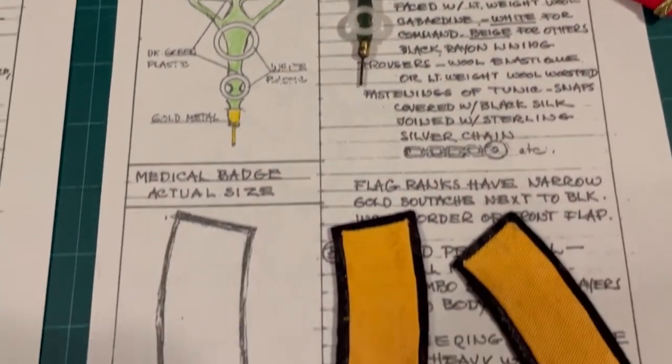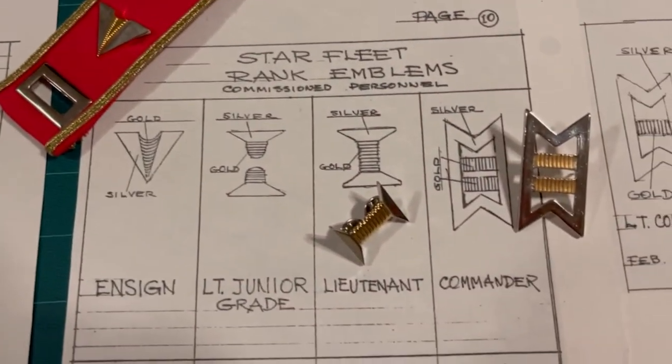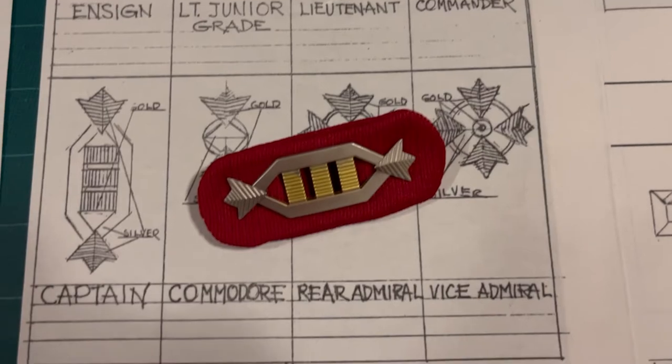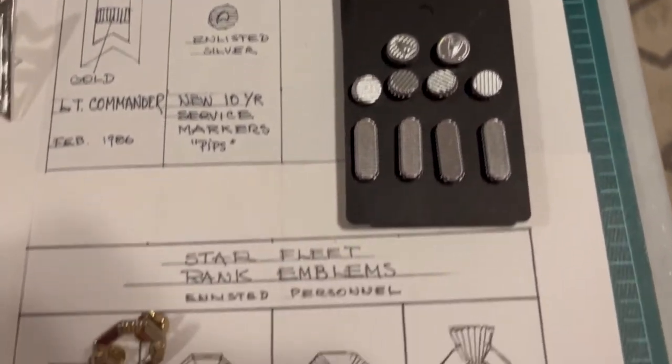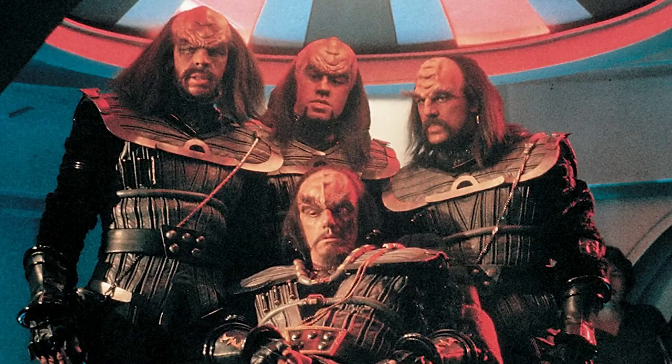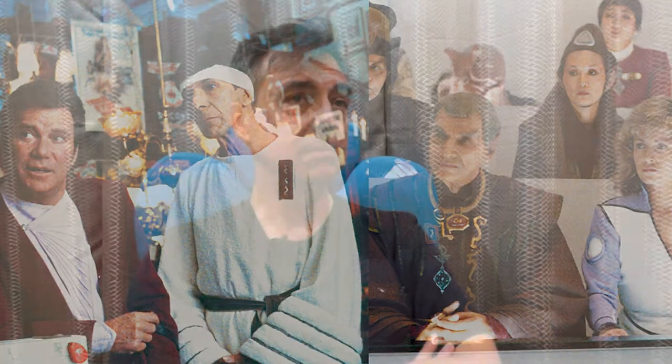Bob's book was basically designed to give to the wardrobe people so that they would maintain continuity, and he wouldn't have to worry about it anymore. Because, as you know from having talked to him, once he created those costumes — the uniforms, the Starfleet uniforms — he kind of had moved on in his mind to things like the Klingon uniforms and the Vulcan costumes. So the second version is the accurate version, and if anybody has a copy out there, I hope it's the second one.